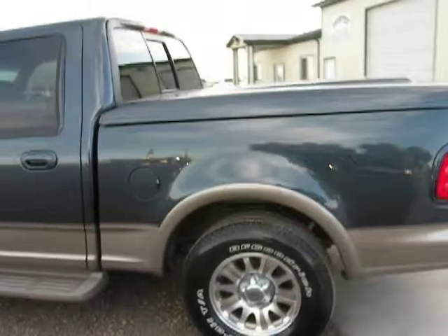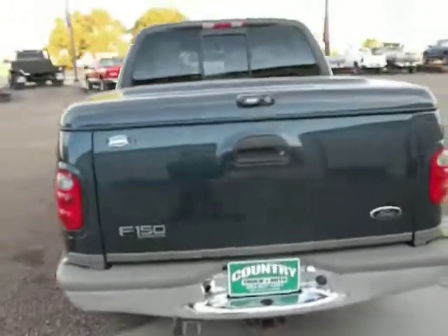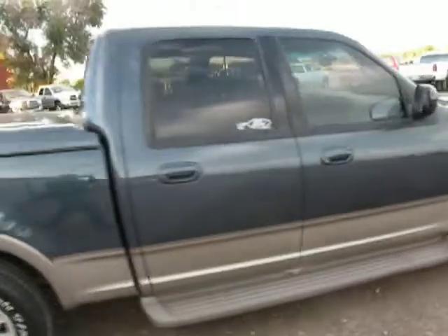Aluminum wheels, BF Goodrich tires that are almost new, tunnel cover, sliding rear window. Really nice, clean truck. Like I said, it is the King Ranch.